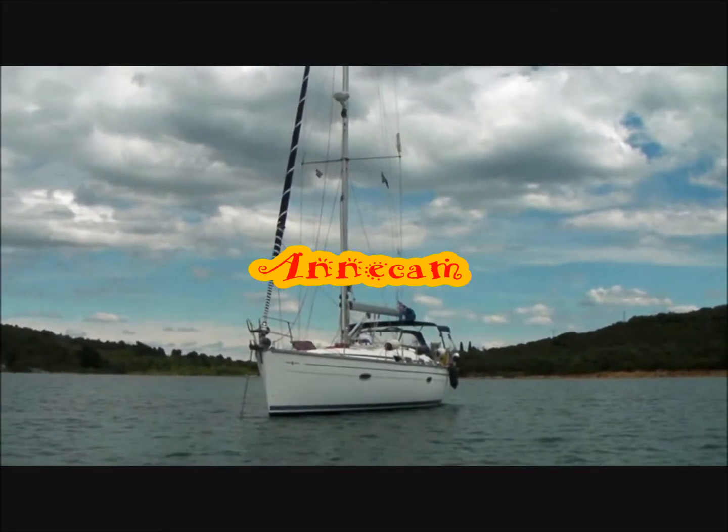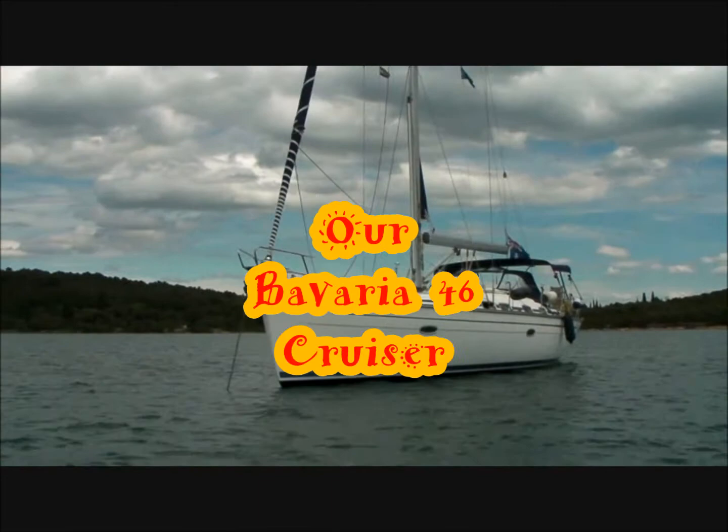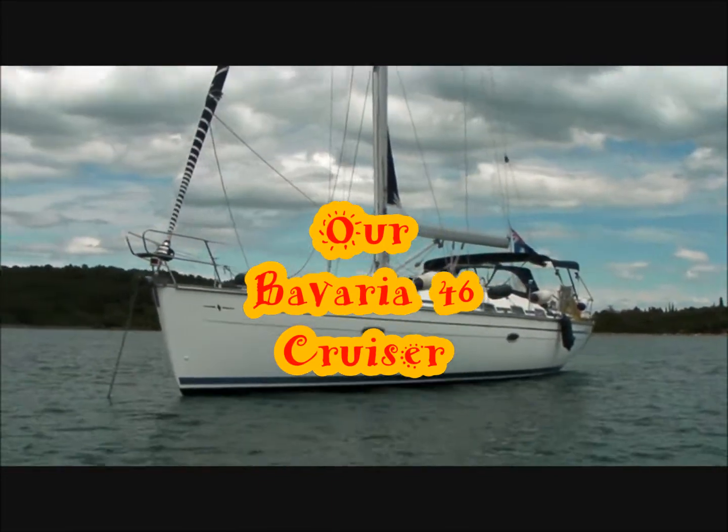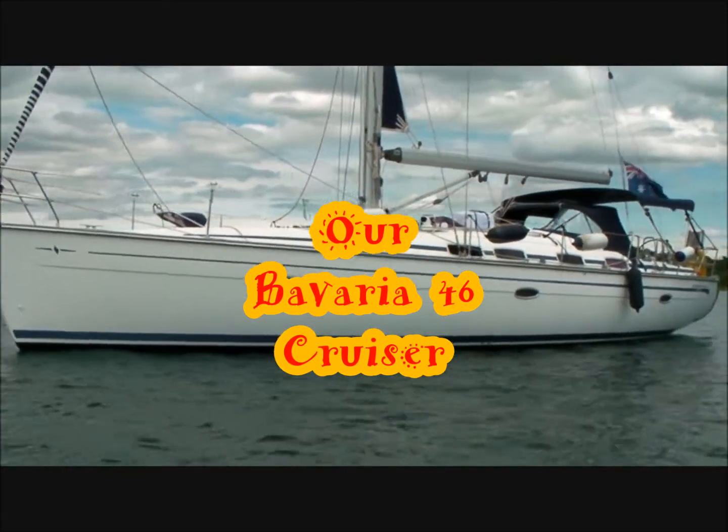Welcome, this is Anacan, our Bavaria 46 cruiser. This yacht would carry us from Croatia back to Australia.